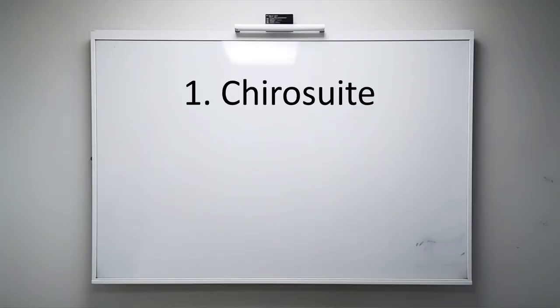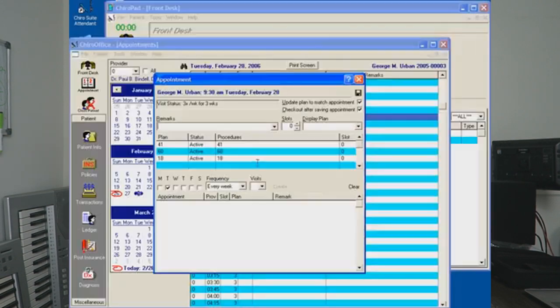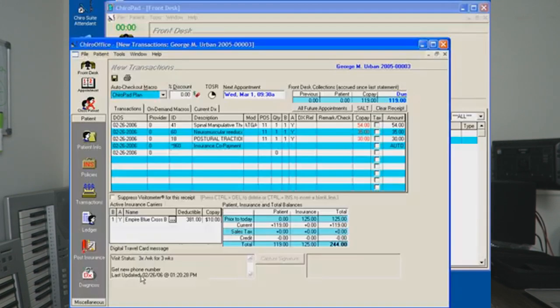Solution 1: ChiroSuite. ChiroSuite is a comprehensive CRM system designed exclusively for chiropractors. It offers a range of features such as appointment scheduling, patient management, billing, and automated marketing campaigns. With ChiroSuite, you can streamline your workflow, improve patient experience, and gain valuable insights into your practice. The price starts from $125 per month. For more information, you can visit their website.